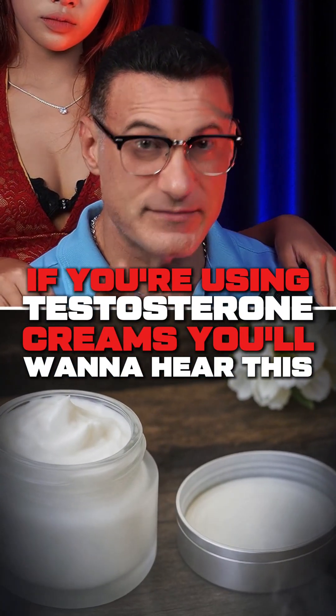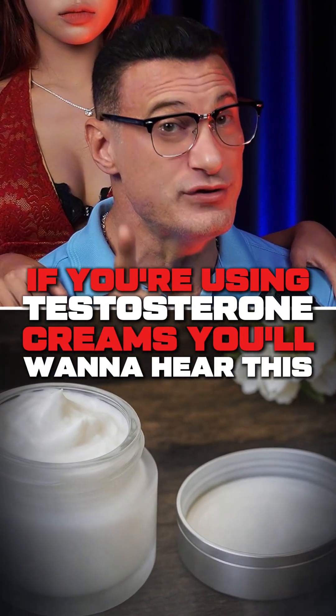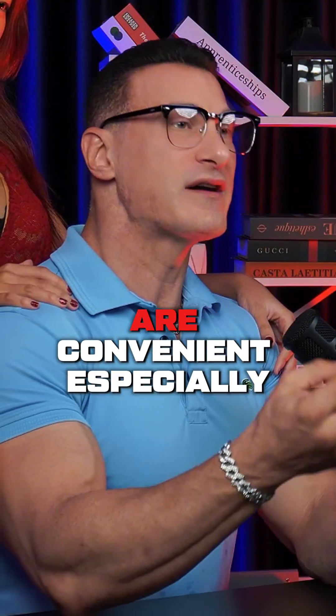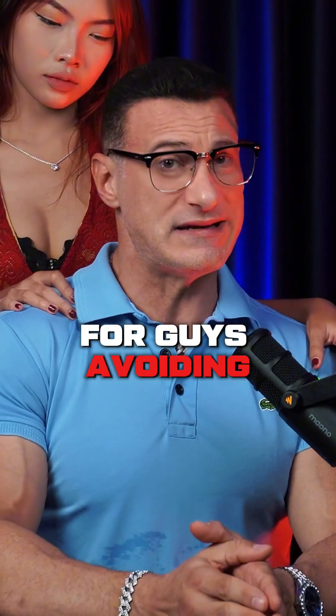If you're using testosterone creams, you'll want to hear what this new study revealed. We all know that topical testosterone creams are convenient, especially for guys avoiding needles.